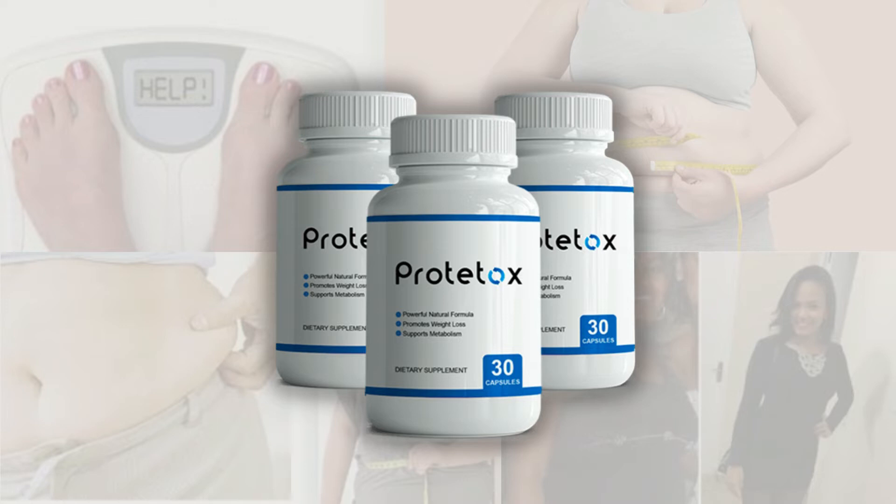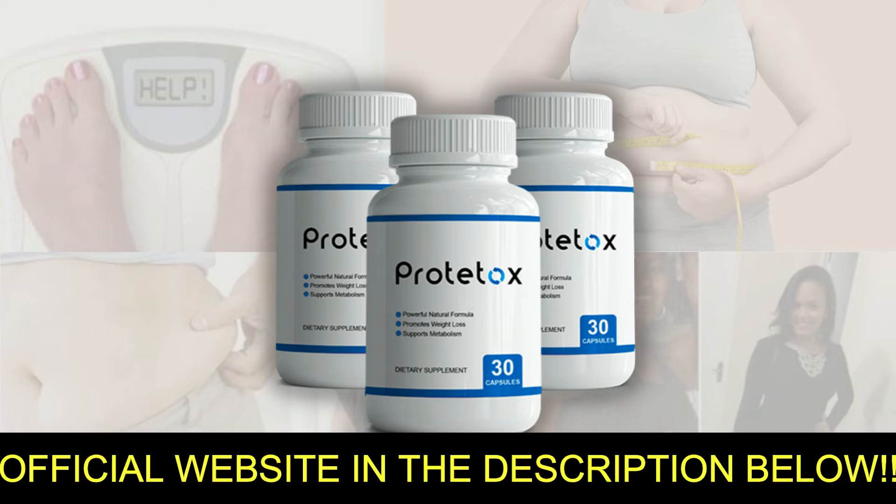Let me tell you the first and very important warning. The first thing you need to know about Prototox is to be careful about the website from which you're going to buy Prototox, because the original Prototox that is really made of natural ingredients is only sold on the official website of its manufacturer. To help you out, I've left the link to the official website below in the description of this video.